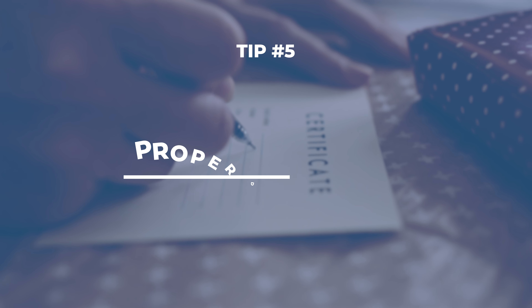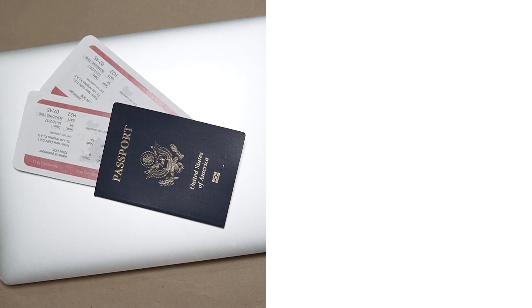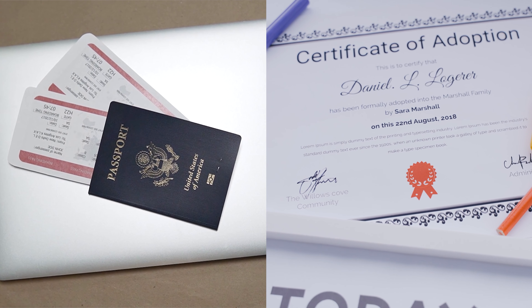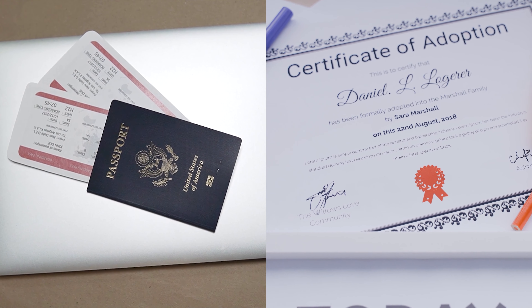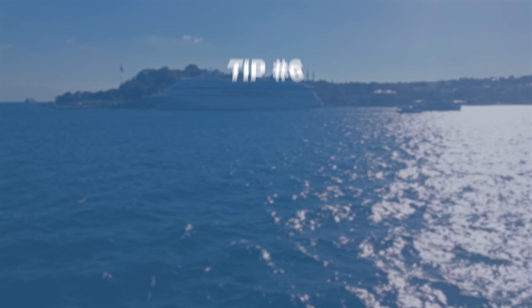This one is huge: you will not board the ship without proper documents. Whether it's a passport or a birth certificate with an ID, you need to have actual paper copies. No digital copies are allowed. So if you forget them, you can kiss that cruise goodbye.